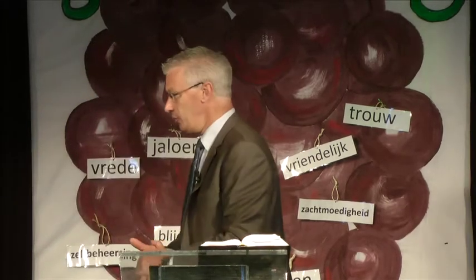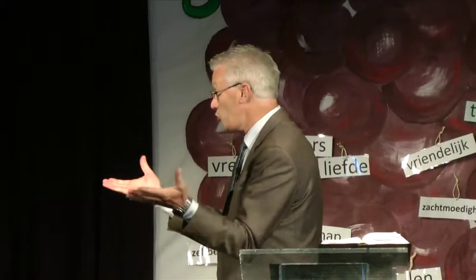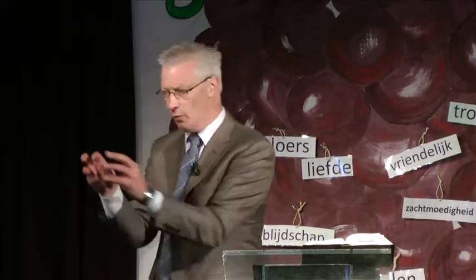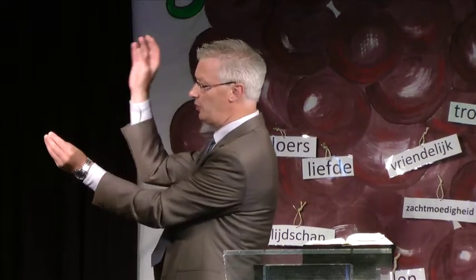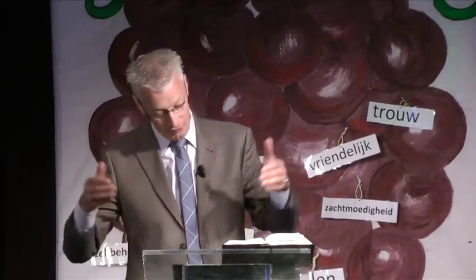Een wijngaardenier, de baas, de boer van zo'n wijngaard, die wil natuurlijk heel graag dat er veel druiven groeien. Dus wat doet hij elke morgen? Gaat hij naar zo'n wijngaard toe, gaat hij kijken wat voor zorg de wijnstokken nodig hebben. Soms moet hij snoeien, dan knipt hij wat takjes weg. Soms moet hij zorgen dat er wat extra water gegeven wordt. Soms moet hij wat bladeren weghalen, zodat de zon nog wat beter op de vruchten kan schijnen.